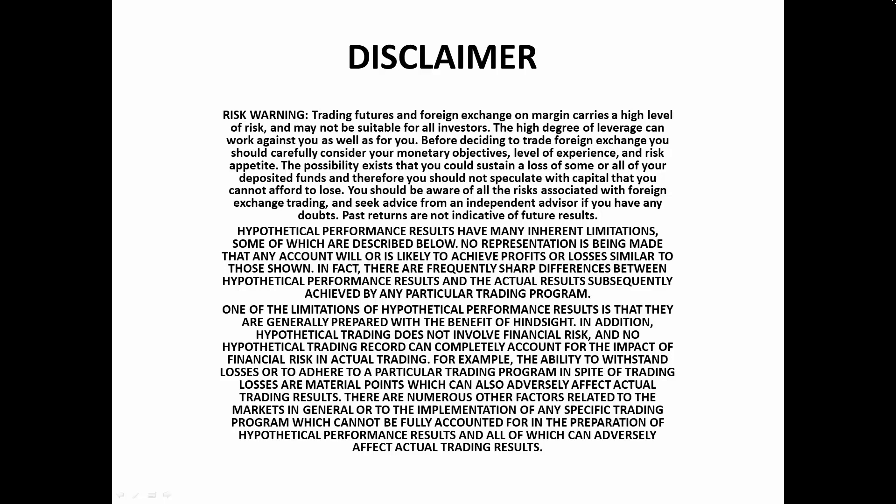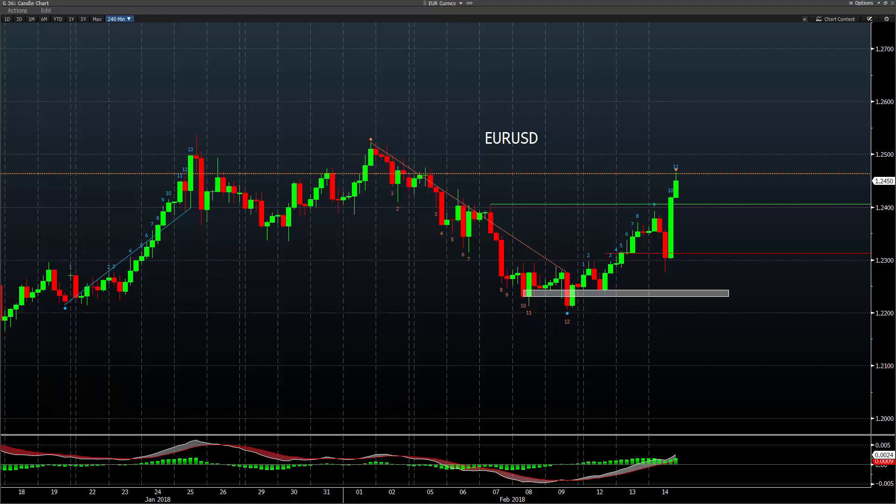Hey guys, it is Wednesday, 14th of February. Mark Koh here for you. I just wanted to take a look at some of these moves we saw today. We got CPI a little hotter than expected and saw the immediate reaction was a big sell-off in equities, a big rally in the dollar, and then it was reversed. So I'm going to show you a couple things that our room got here.